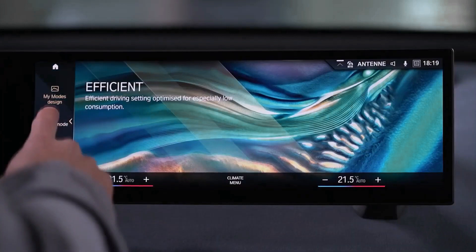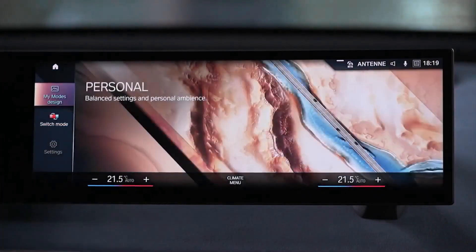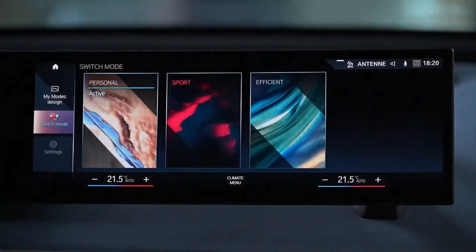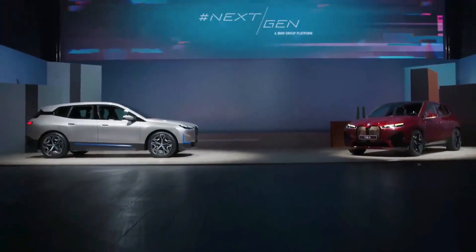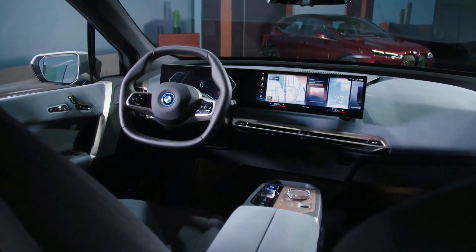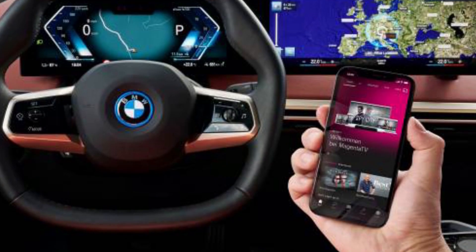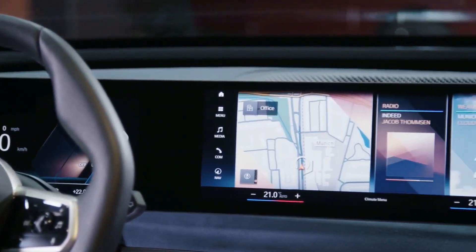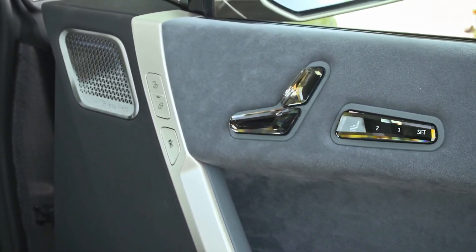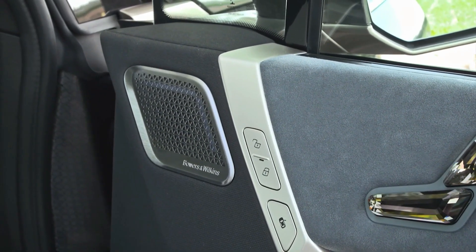BMW is launching its next-generation infotainment interface, dubbed iDrive 8, with the iX SUV and i4 sedan. The software allows for menu and visual customization, as well as a voice-activated assistant. The tech-forward dashboard features a large 14.9-inch infotainment display and a 12.3-inch digital gauge cluster. Apple CarPlay and Android Auto are standard, and BMW includes a Wi-Fi hotspot with a 5G cellular connection. A base 18-speaker Harman Kardon sound system is included, with a 30-speaker Bowers and Wilkins arrangement available as an option.